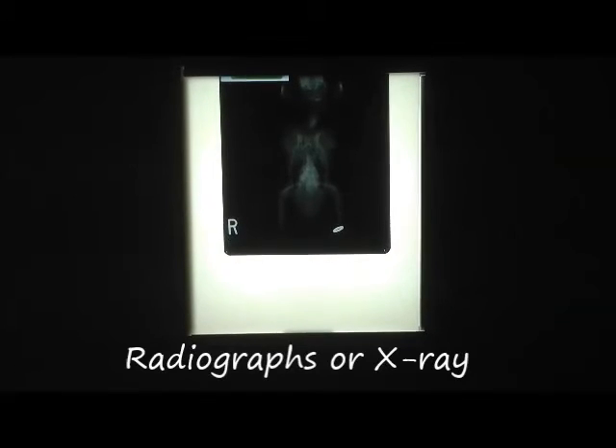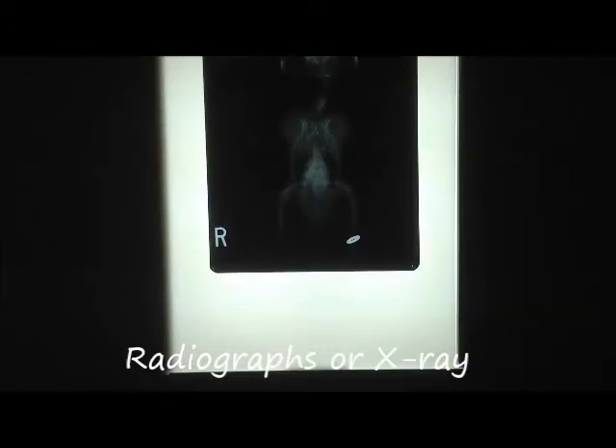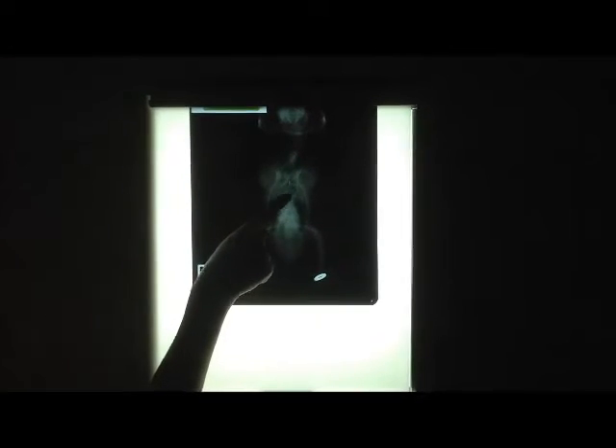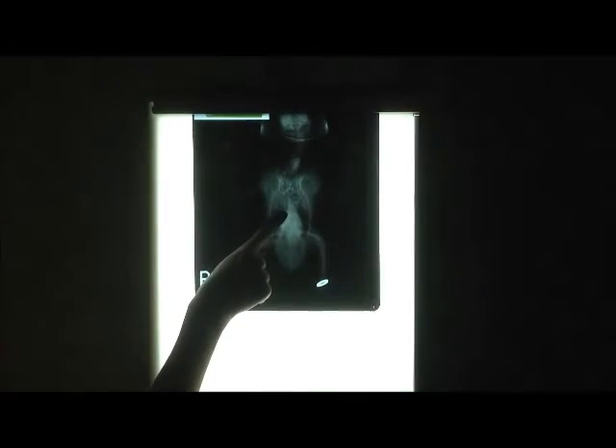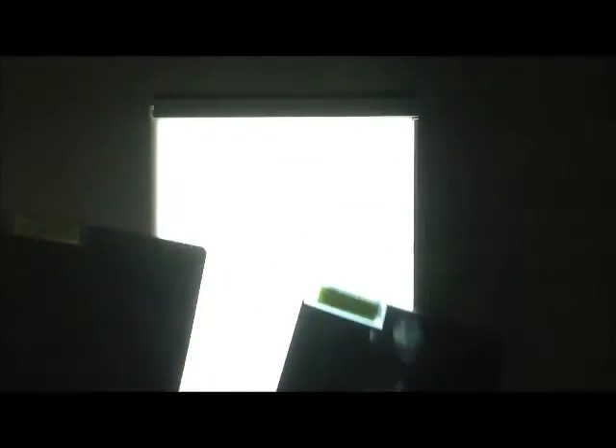Radiographs or x-rays are often recommended to identify bony structures as well as heart size and other organ sizes. We will typically anesthetize your pet to get the best and most still view so we can determine if there is a problem. We will take two views of your pet's whole body or the area of interest — one view to evaluate heart and liver size as well as the intestines, and then a side view to evaluate it in another way.